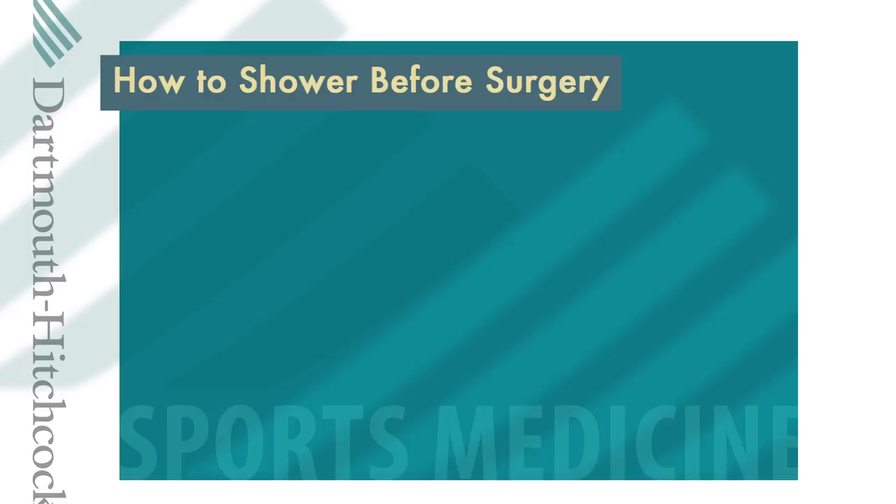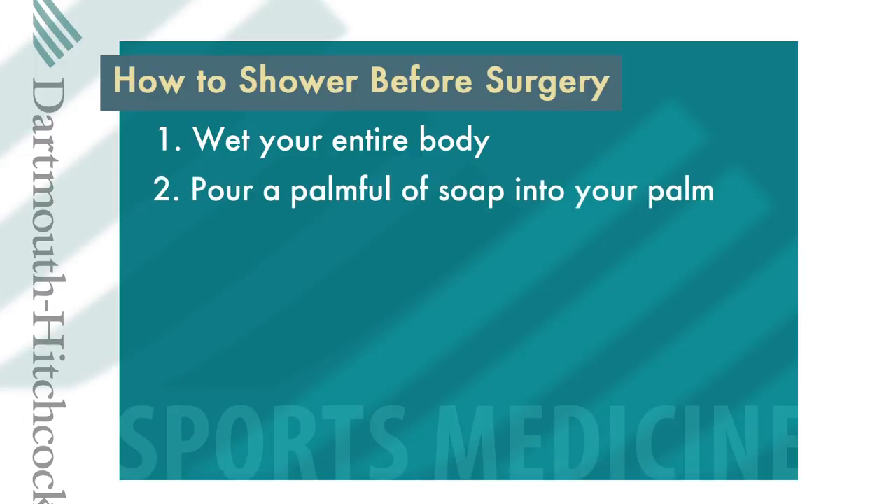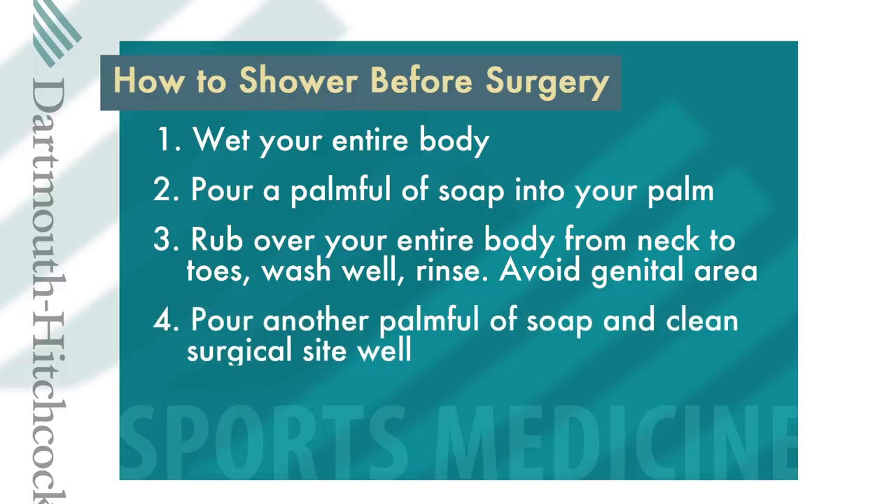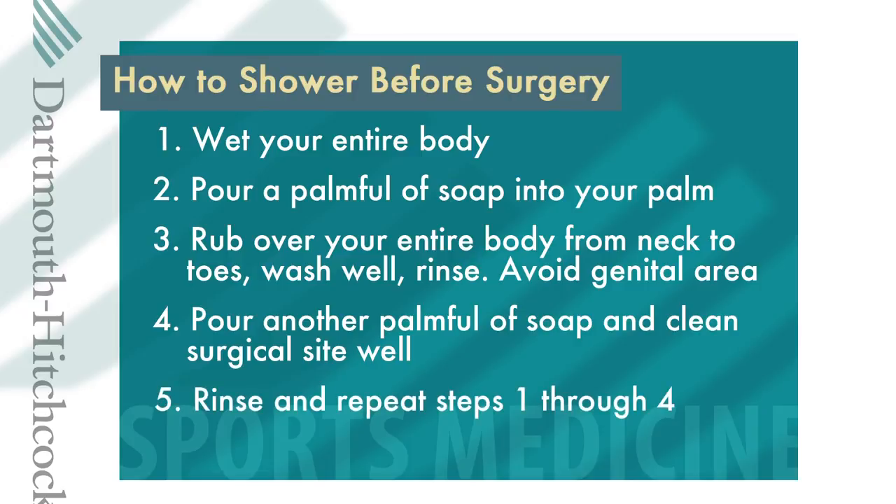Another important step in preparing for surgery is showering, which helps prevent infection after your procedure. Wash in the shower two times before your surgery — once the night before and again the morning of surgery. If you did not receive individual packages of Hibiclens antibacterial wash, please substitute with an antibacterial soap such as Dial. When showering: wet your entire body, pour a palmful of soap into your hands, and rub the soap over your entire body from your neck to your toes, washing thoroughly and rinsing while avoiding the genital area. Pour another palmful of soap and rub it thoroughly over the surgical site using a fair amount of friction. Rinse and repeat steps one through four. Then be sure to scrub under the fingernails and toenails.